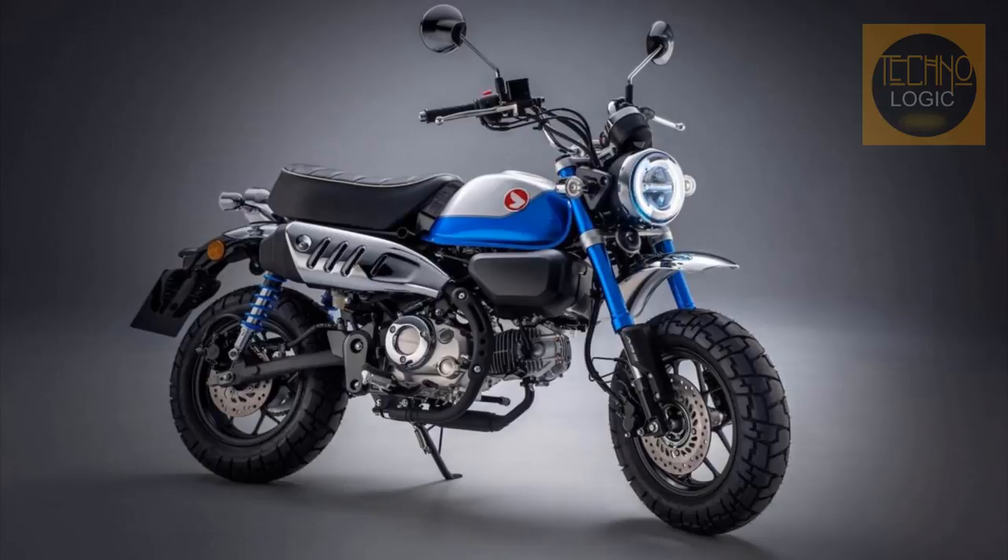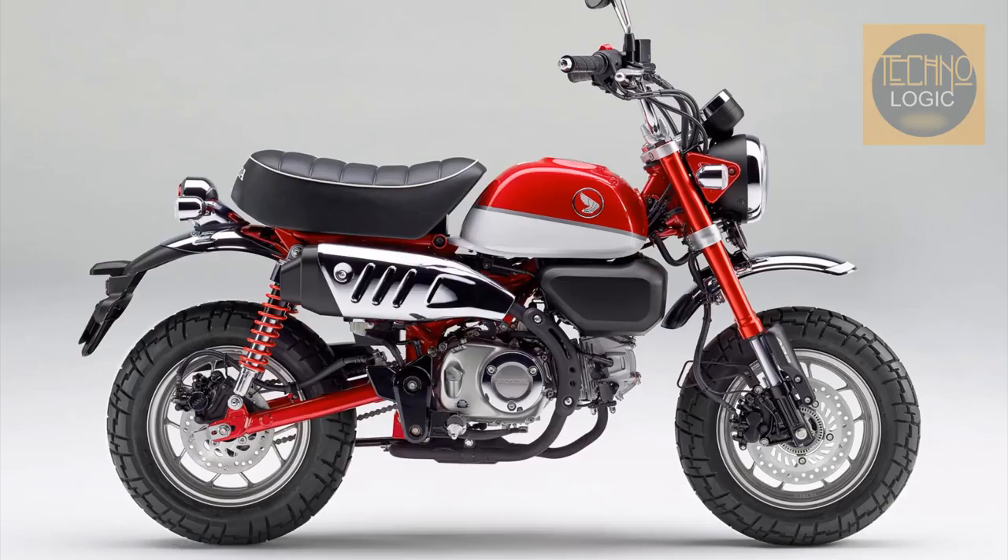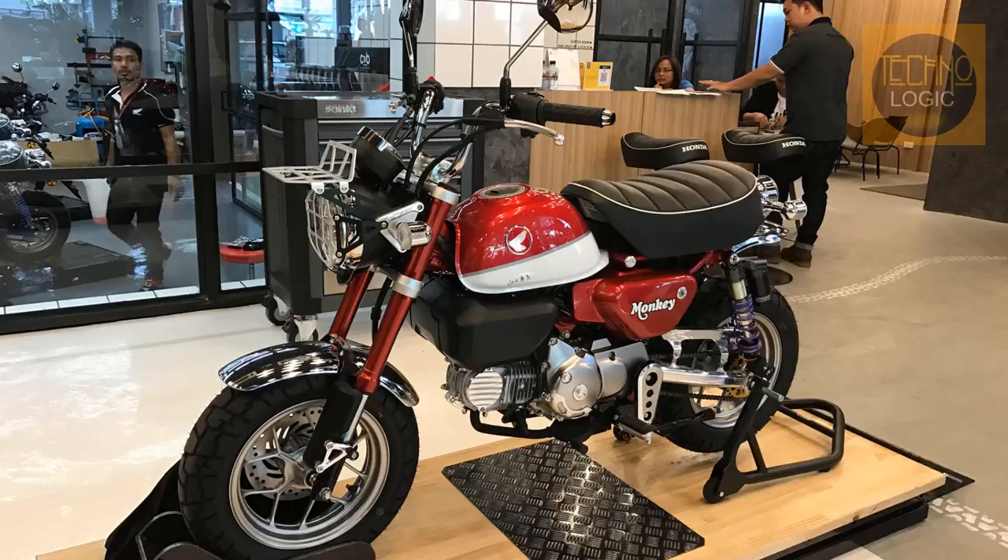The 2022 Honda Monkey comes with an MSRP of £3,899, or about $4,650, and will be available in Pearl Glittering Blue, Banana Yellow, and Pearl Nebula Red. Bikes should hit dealership floors in August of 2021.